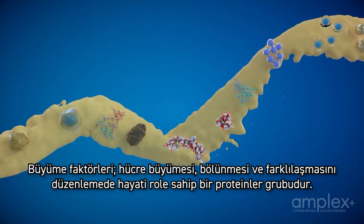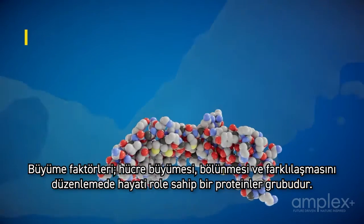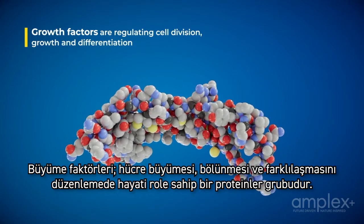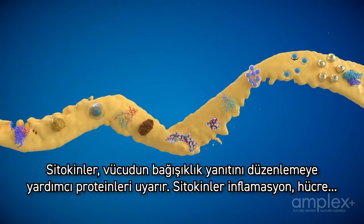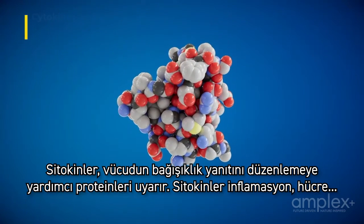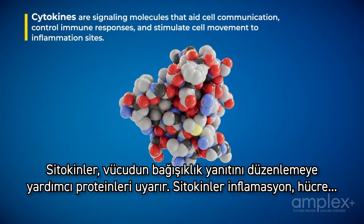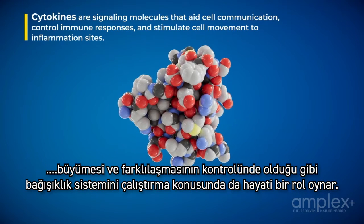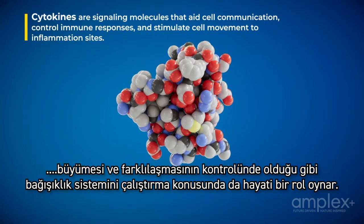Growth factors are a group of proteins that play a crucial role in regulating cell growth, division and differentiation. Cytokines are signaling proteins that help regulate the body's immune response. They play a vital role in controlling inflammation, cell growth and differentiation, and activating the immune system.